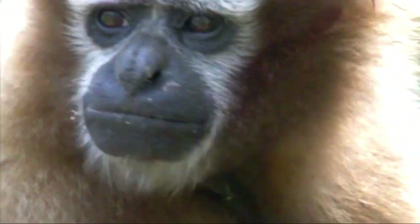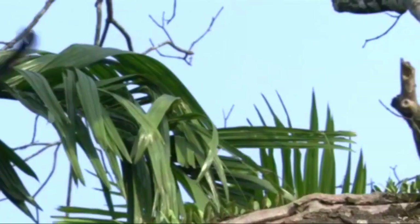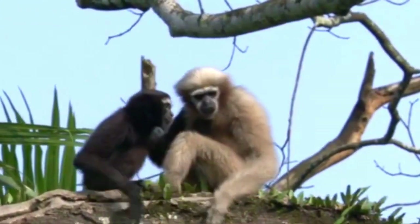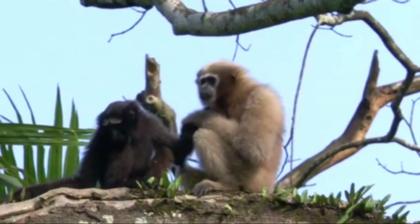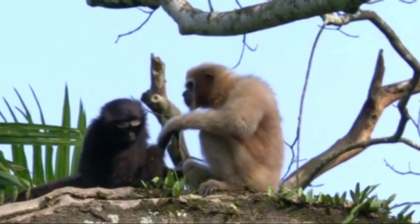The western hoolock gibbon is an endangered species. The main cause of their decline is the destruction of their natural habitats, mainly due to logging and clearing for agricultural land. Other threats include hunting and poaching, as well as disease.